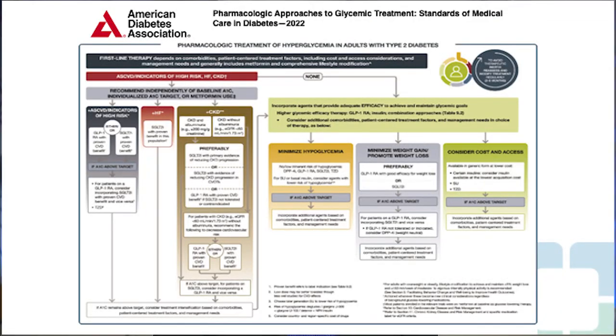The latest 2022 ADA guidelines introduced another big change in the pharmacological approach to glycemic targets: first-line therapy is no longer touted to be metformin alone, but depends on comorbidities, patient-centered treatment factors including care and access considerations, and management needs, and generally includes metformin and comprehensive lifestyle management.